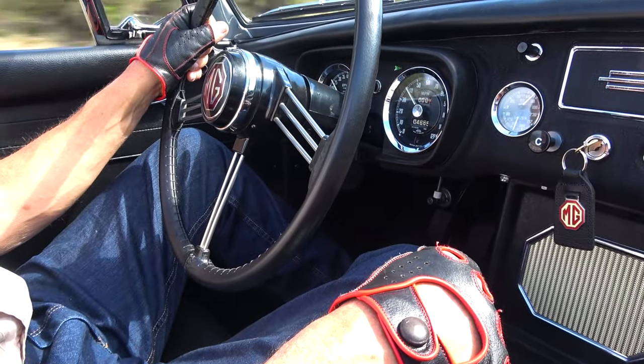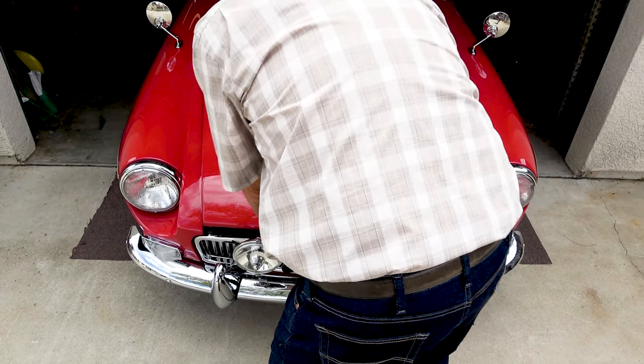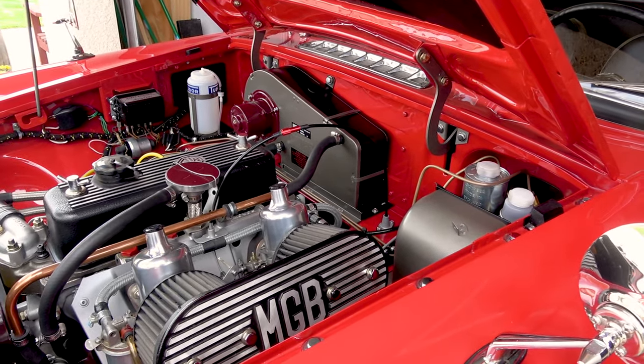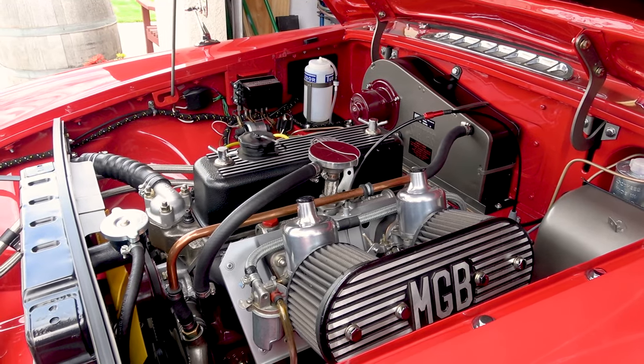Building it is just as fun as driving it, and it becomes really a part of your life. Because it costs a lot of money to restore a car, you can't afford to have it half done. The worst thing that happens is people start a restoration project and don't finish it.